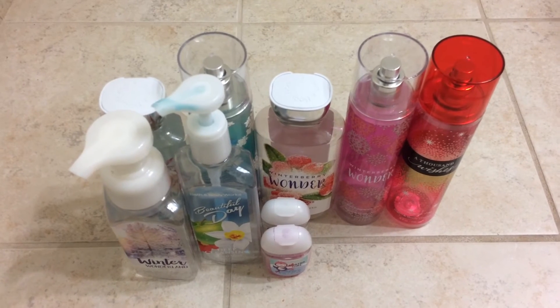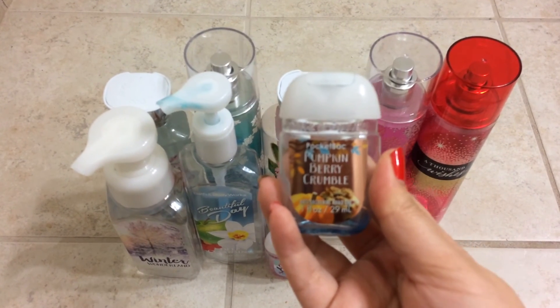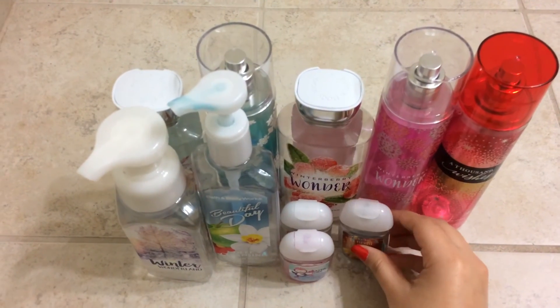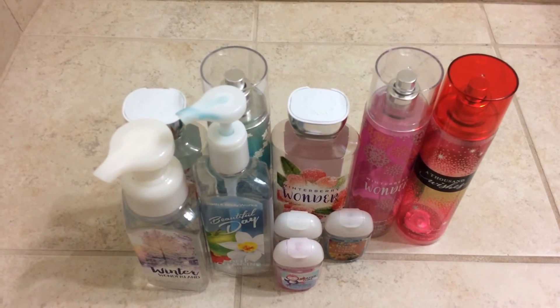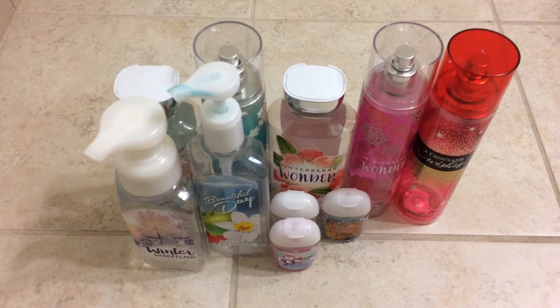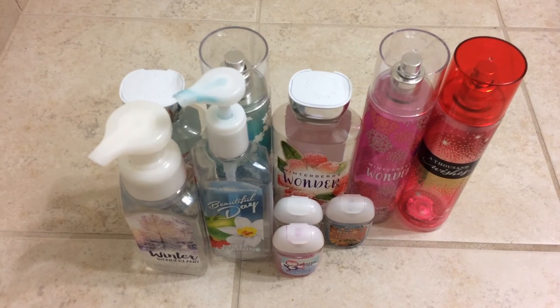And then I used up the Pumpkin Berry Crumble. Now this I was not really a fan of. I thought I would be okay using it, but I just got so sick of it. I would not repurchase it. It took me so long to use up because I just did not like it, but at least it's out of my collection.